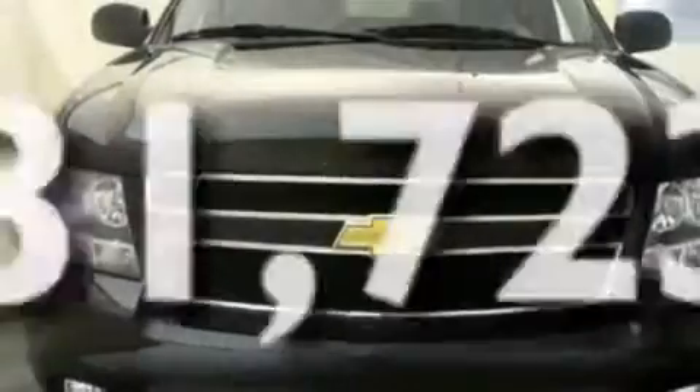17-inch wheels, a low-tire pressure indicator, heater vents for rear-seated passengers, and this vehicle has fewer than 32,000 miles on the odometer.